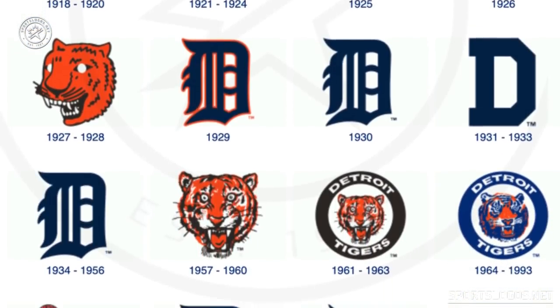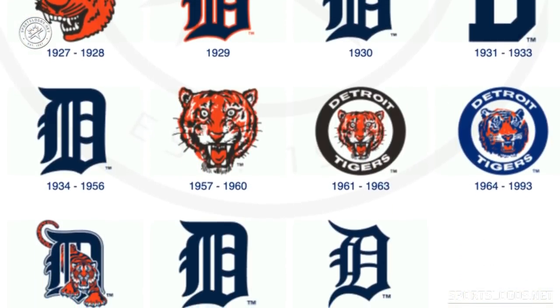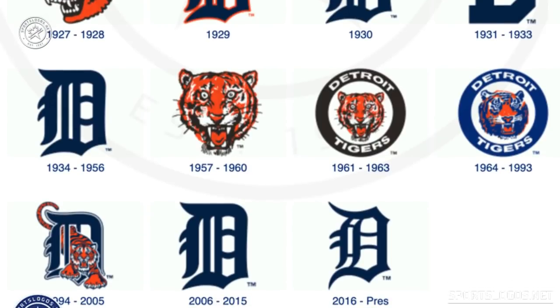Now what you're probably thinking of in terms of traditional Tigers is their uniform. That home jersey, aside from a little tweak to the D on the chest, hasn't been touched in like 70 years.